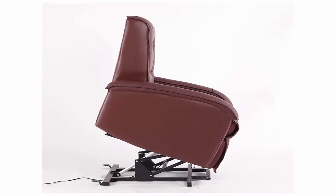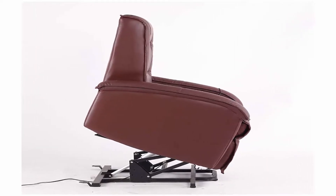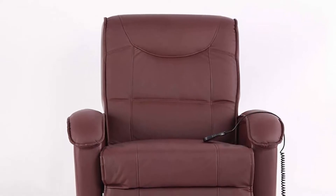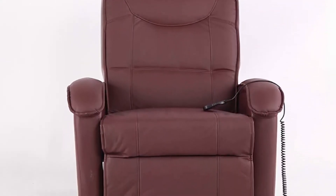Elevator Chair with Remote Control. Just press the button on the remote control, you can easily lie down and lift the chair without manual operation. People with reduced mobility can easily sit down from a chair. You can sit up and read a book, lie down and rest, or lie down and take a nap completely.